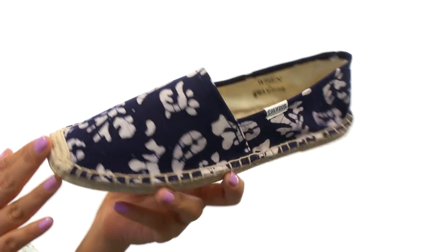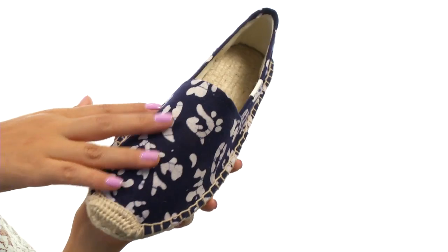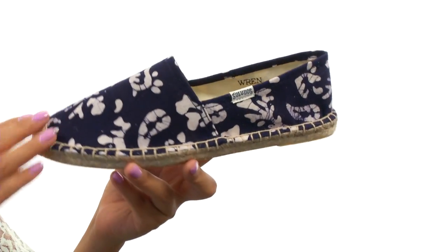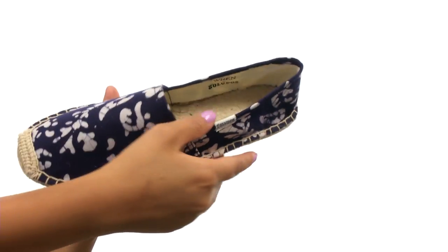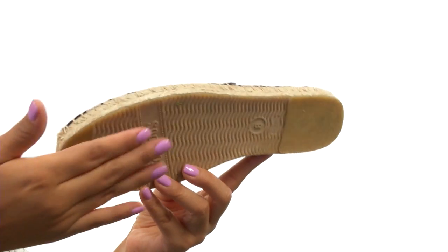These lovely sandals are beautiful and will go perfect with everything. They have a tie-dyed printed cotton canvas upper that feels so soft, as well as a jute-wrapped midsole and footbed that feels and looks great, and it's all on a synthetic outsole.